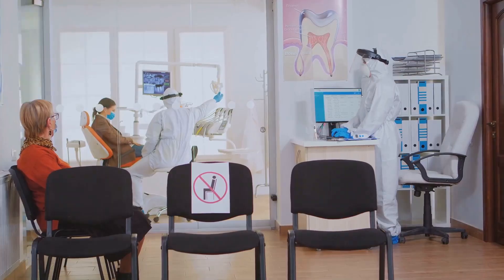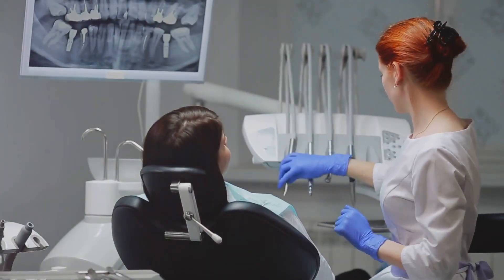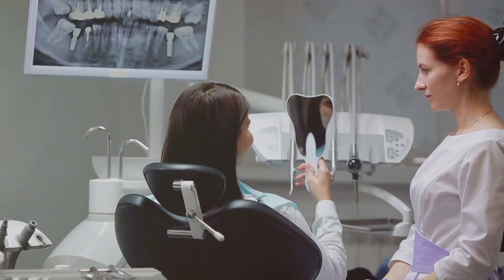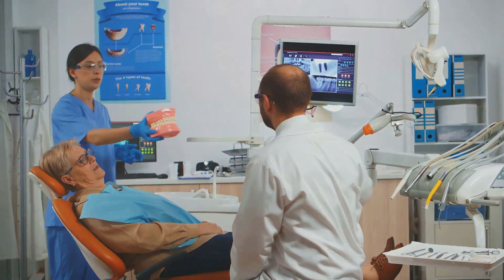Regular dental check-ups are essential even if you are managing your gingivitis at home. A dentist can professionally clean your teeth, removing any tartar that has formed and assessing the health of your gums. They can also provide personalised advice on your oral care routine and monitor your progress.